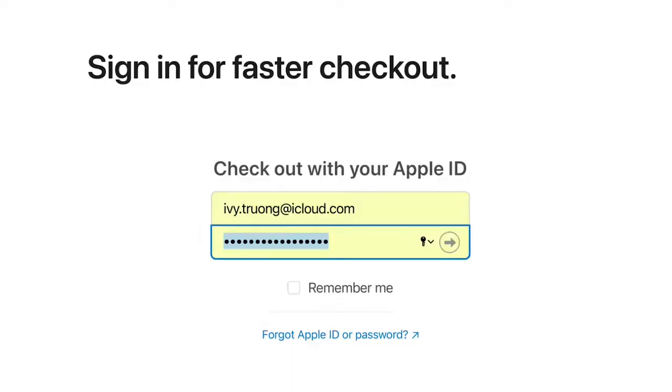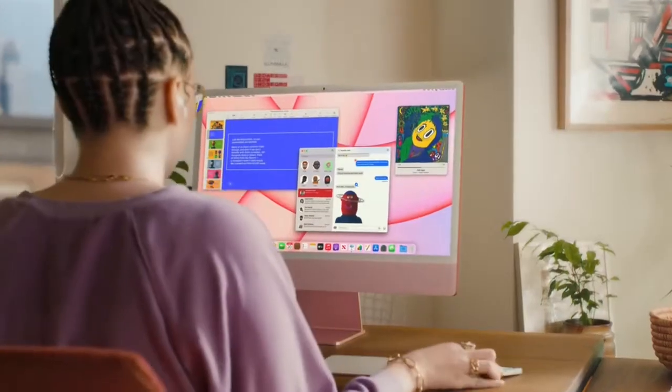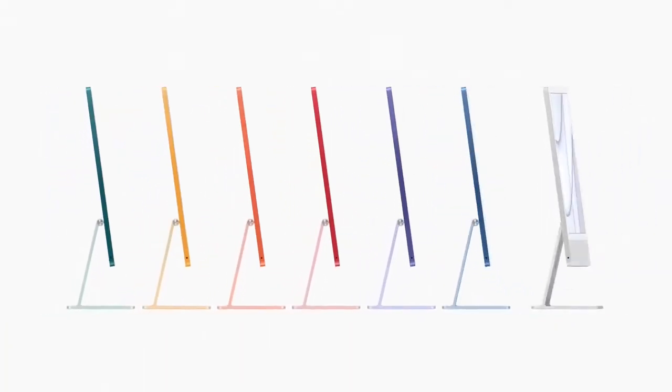Matching keyboard and mouse and wireless Touch ID. Boom. And what happens on your iPhone also happens on your iMac. That's definitely magic. This is the new iMac. Oh wait, I forgot — it comes in seven colors.